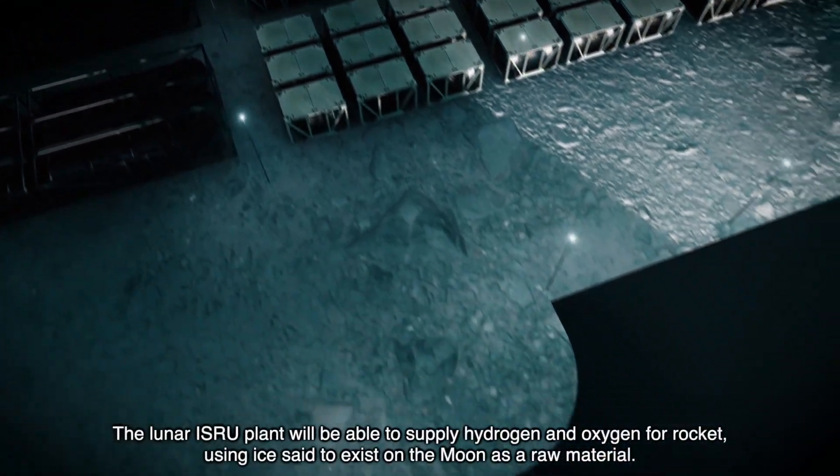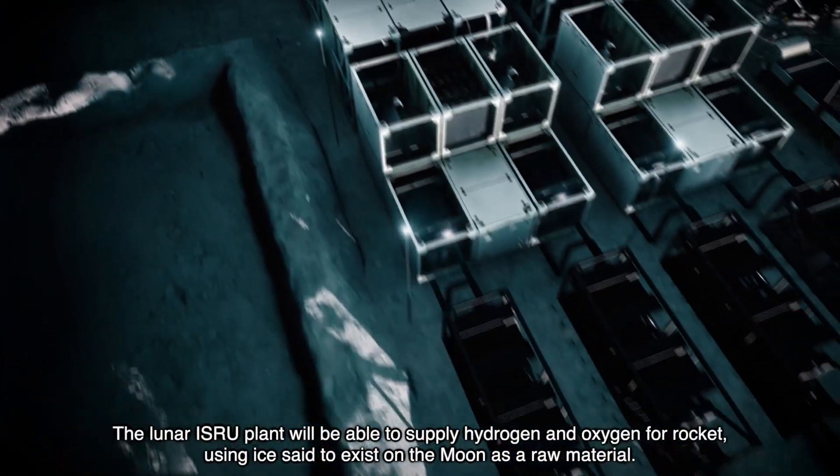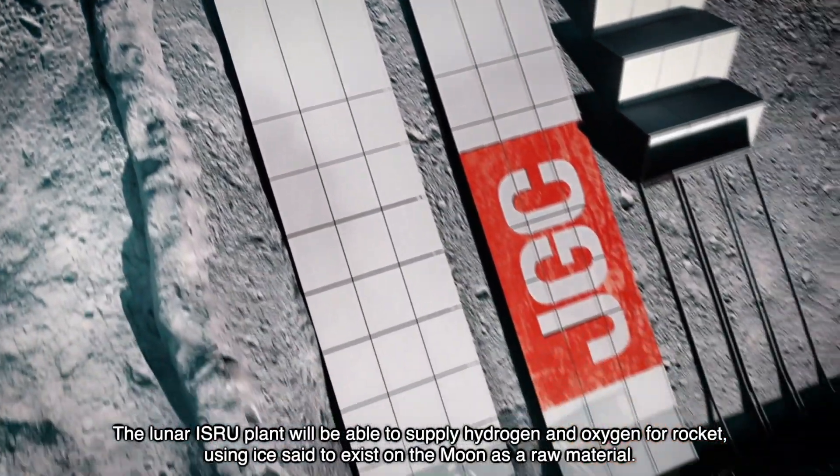The Lunar ISRU plant will be able to supply hydrogen and oxygen for rockets, using ice said to exist on the moon as a raw material.